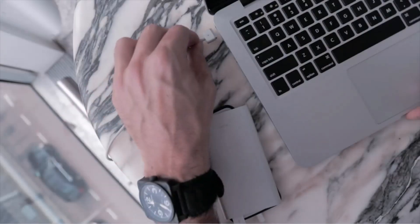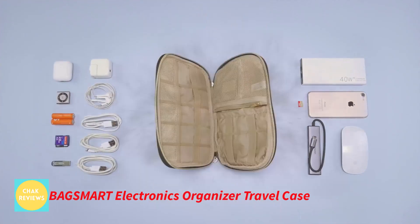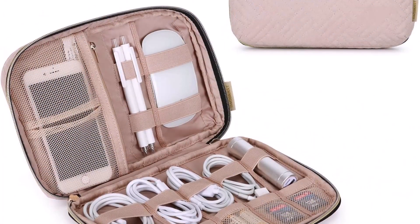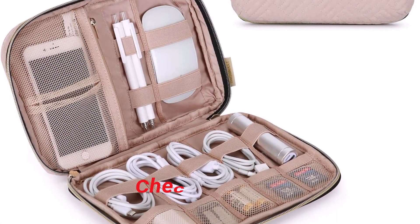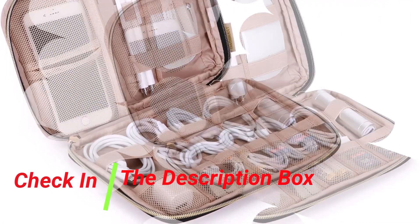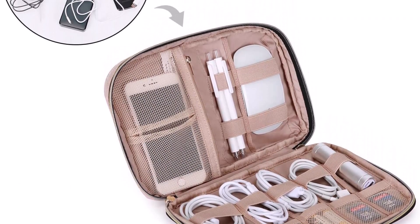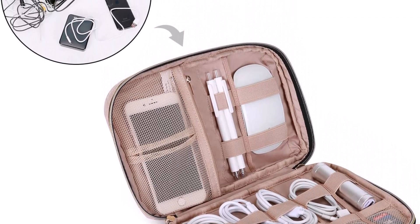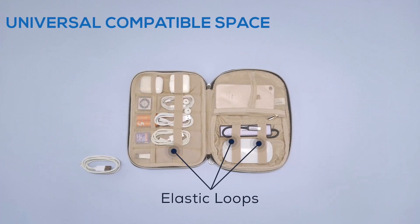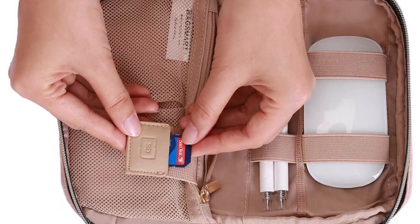Number 4, BagSmart Electronics Organizer Travel Case. The BagSmart Travel Case is a lightweight and robust electronics organizer ideal for keeping all of your gadgets together. It has 5 elastic loops for slender cables, earbuds, or pens, 2 elastic loops for longer cables or a computer mouse, 1 mesh zipped pocket, 5 elasticized mesh segments, and a space under the zipped pocket for charging cables, USB drives, power banks, USB-C hubs, and dongles.